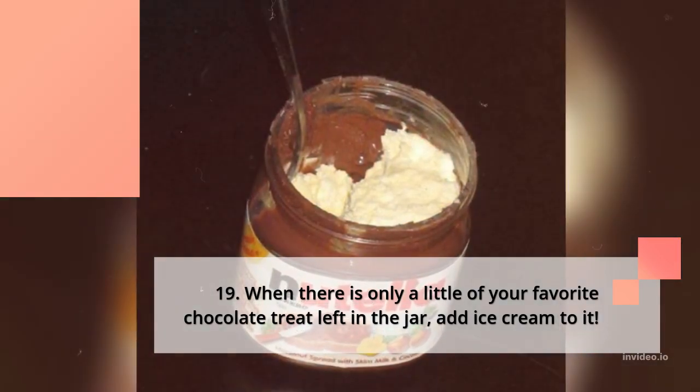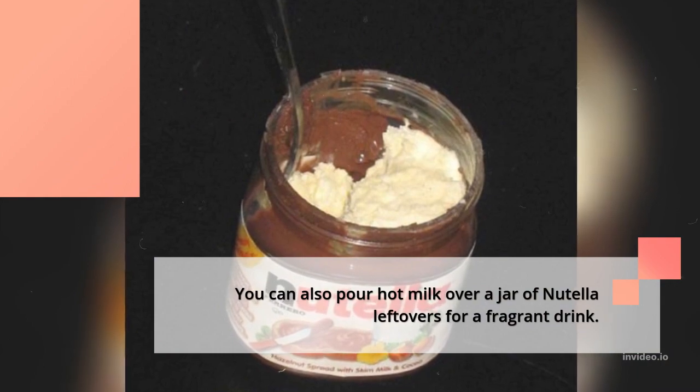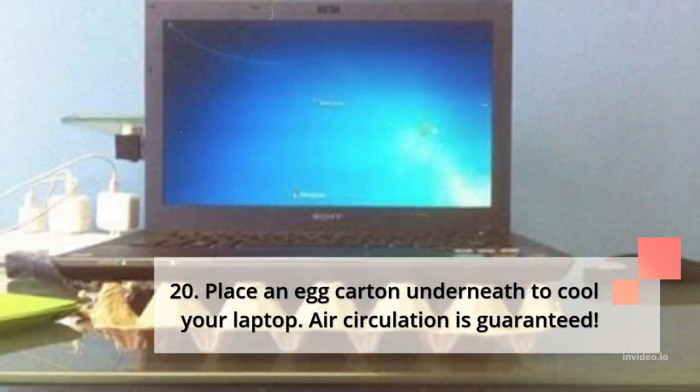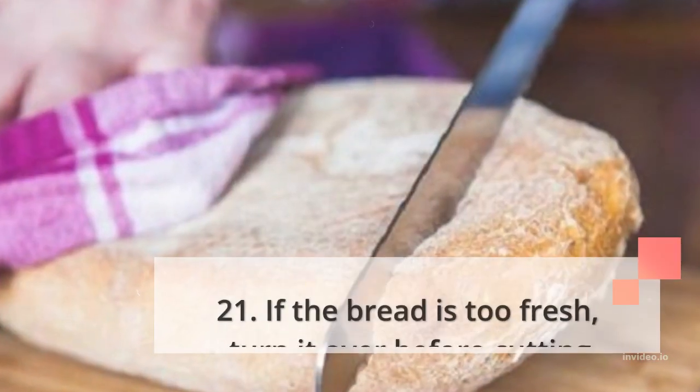19. When there is only a little of your favorite chocolate treat left in the jar, add ice cream to it. You can also pour hot milk over a jar of Nutella leftovers for a fragrant drink. 20. Place an egg carton underneath to cool your laptop — air circulation is guaranteed.